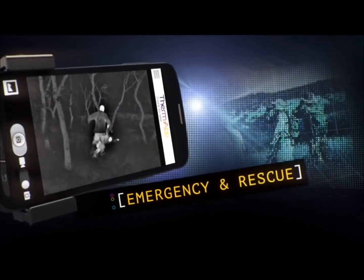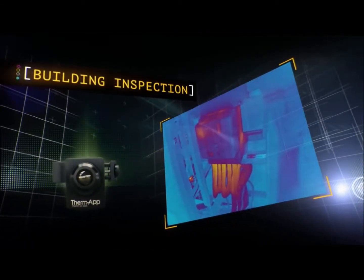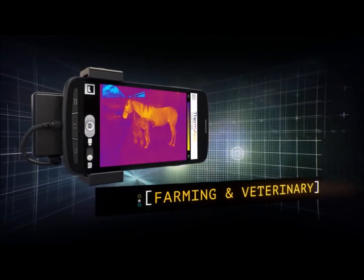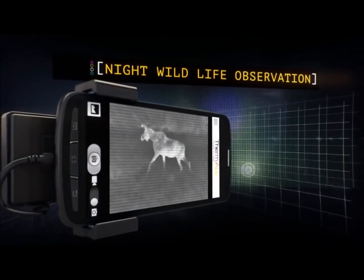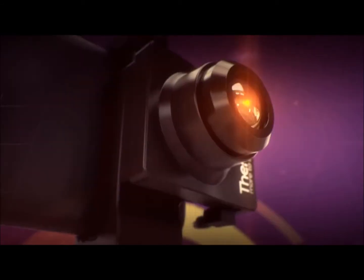ThermApp can scan and visualize temperature distribution of anything, from electrical equipment to leaky pipes and faulty machinery. It can provide vital support for medical and veterinary diagnostics, or let you study wildlife at night from a safe distance. Cutting edge mobile thermal imaging.